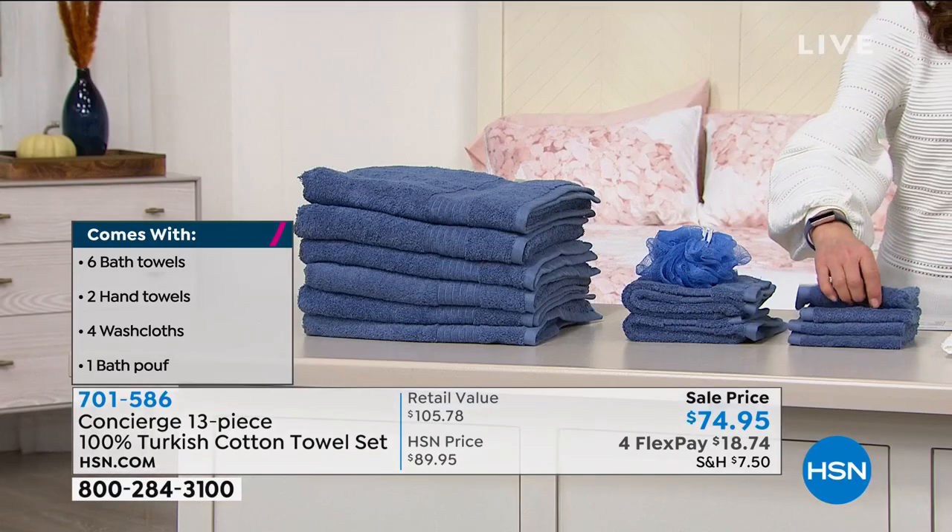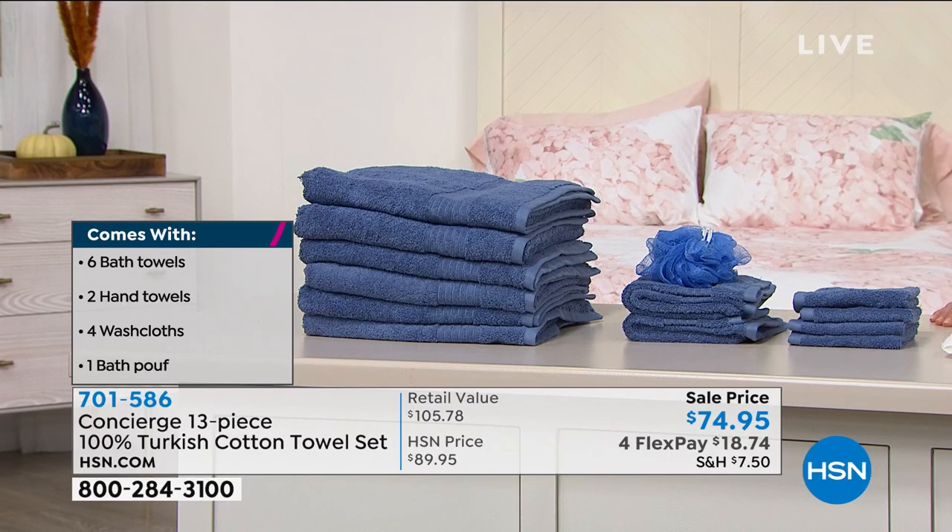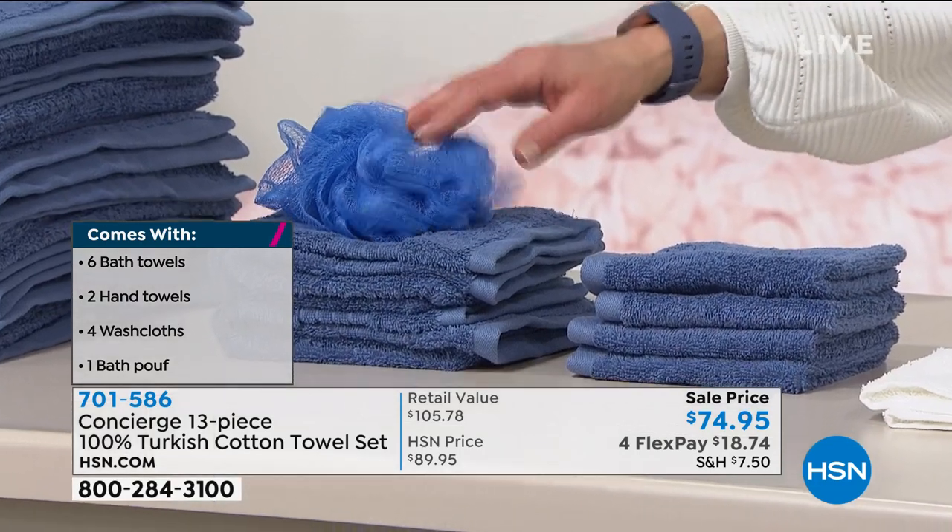And then you're also getting your two hand towels, your four washcloths, your bath poof, and your bath poof.